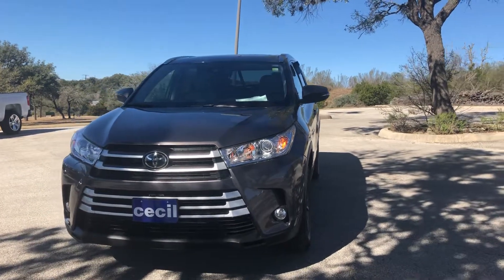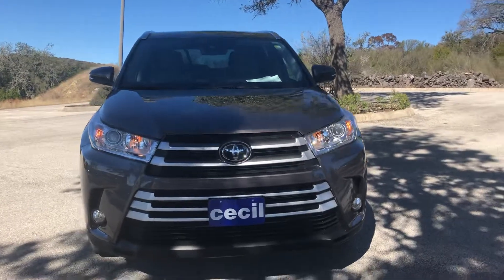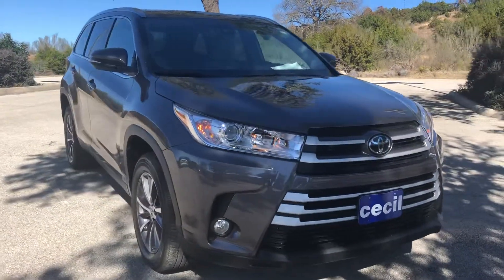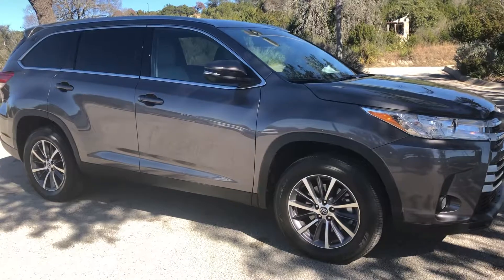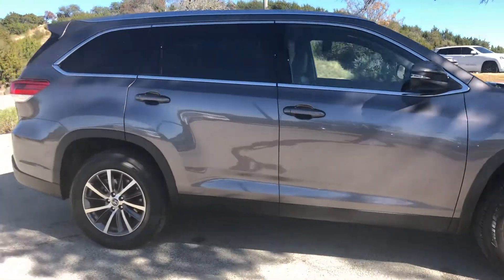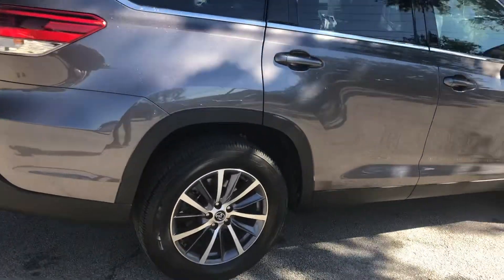Hi, my name is Hunter with Cecil Atkinson Motors in Kerrville, Texas. I just want to show you this beautiful pre-owned 2019 Toyota Highlander. This is an XLE edition and does come with a 3.5 liter V6 engine offering 295 horsepower. It comes in a beautiful pre-dawn gray color, a very gorgeous color on the car with the aluminum and dark gray wheels.